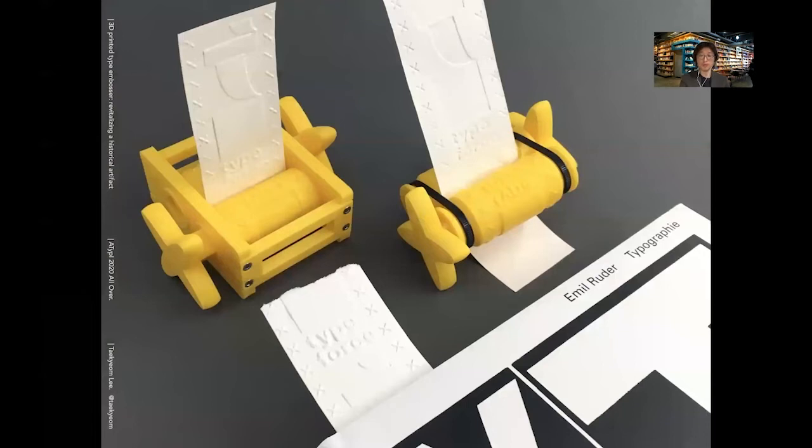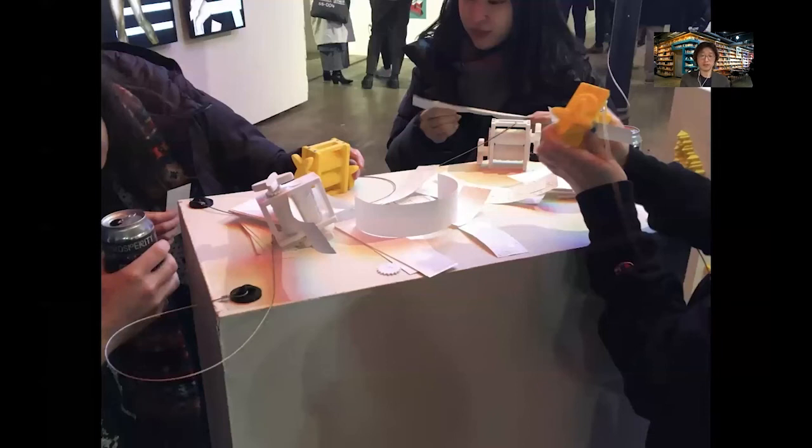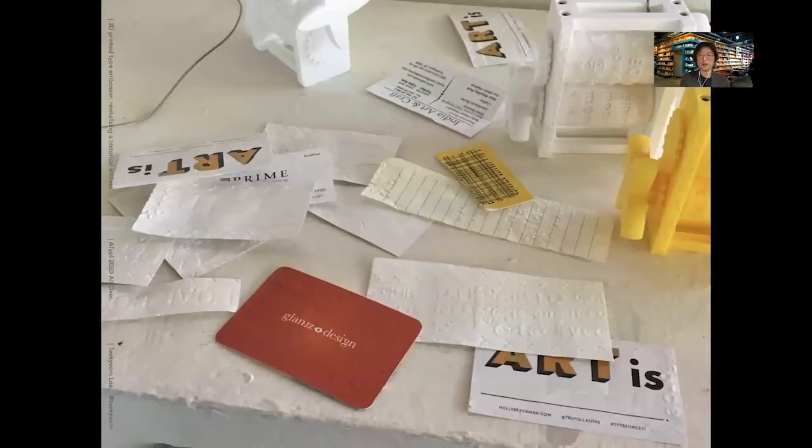As this new embosser is portable, affordable, and customizable, it can be used for participatory activities for promotional events and campaigns. The embosser was part of the annual typography exhibition in Chicago called Type Force — the 11th exhibition — where the exhibition identity was used to design a custom embosser. Several hundred to a thousand people attend the opening night. Four embossers were installed with a stack of paper, and people were invited to roll paper on their own to print Type Force 11 cards or bookmarks. After the opening night, I found that people liked to experiment with different papers — they used other people's business cards and even notepads.